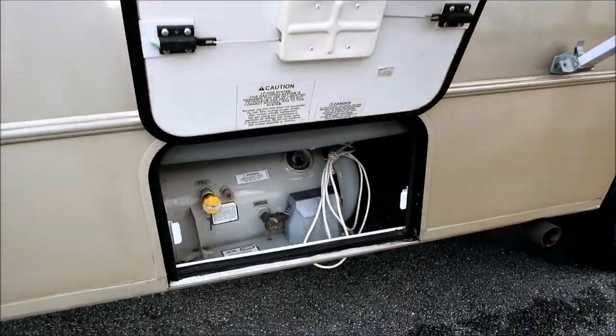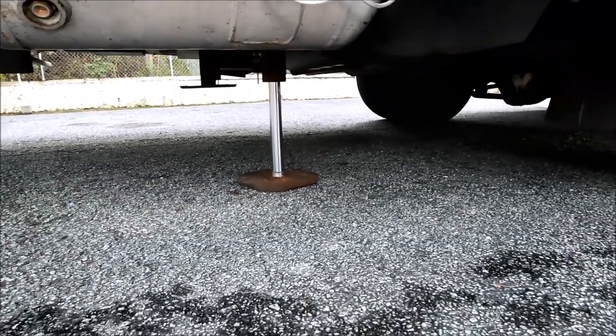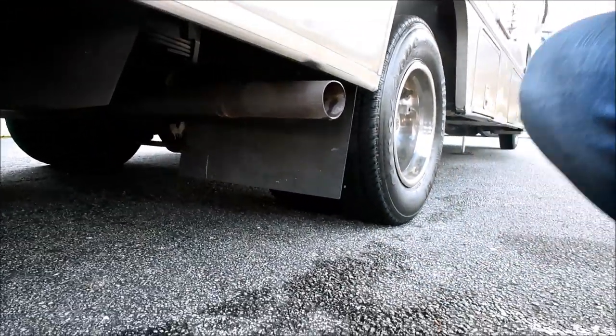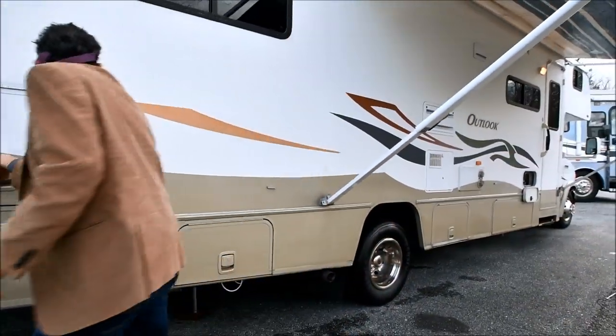LP tank — take a look at it while you're under it. We've got one jack down on this side; it's on auto leveling — it has automatic leveling. No rust underneath. Look at all our pictures.